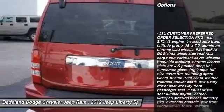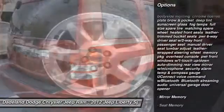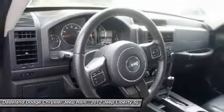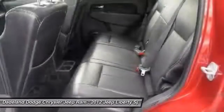Keyless entry, steering wheel audio controls, Bluetooth, leather-wrapped steering wheel, adjustable steering wheel, power steering, cruise control, auto-dimming rearview mirror, PPO, floor mats, universal garage door opener.